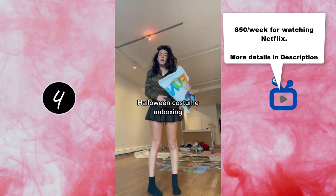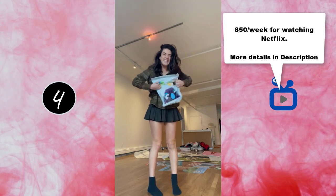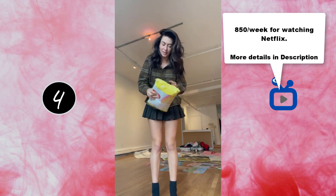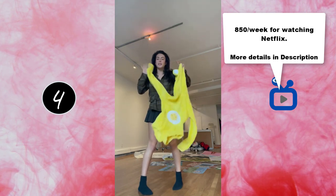One of my Halloween costumes got delivered, so let's open it up. I saw this on TikTok. It's a thotty pear bear. Let me try it on.